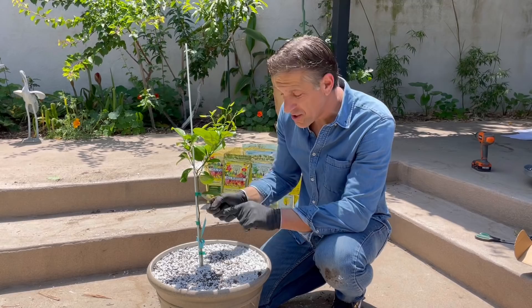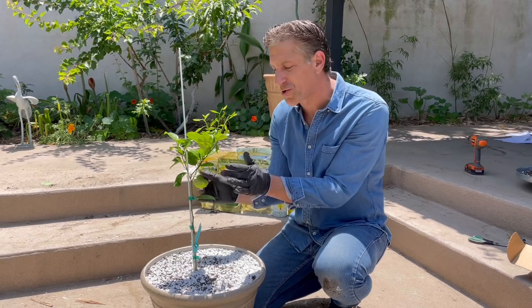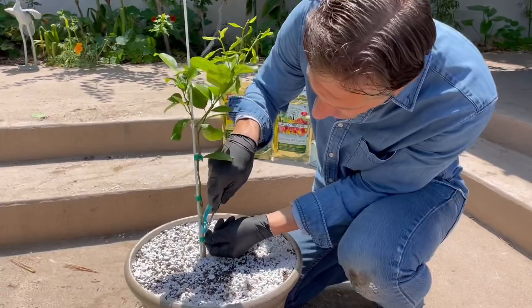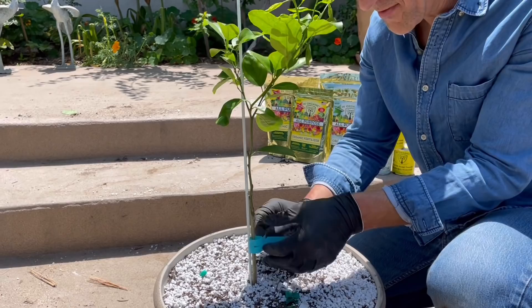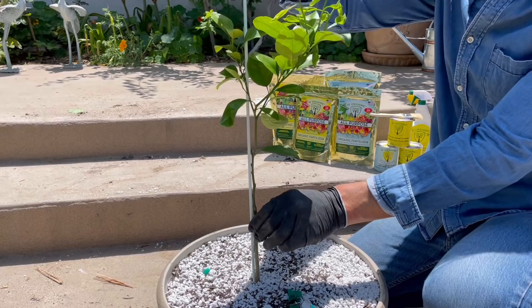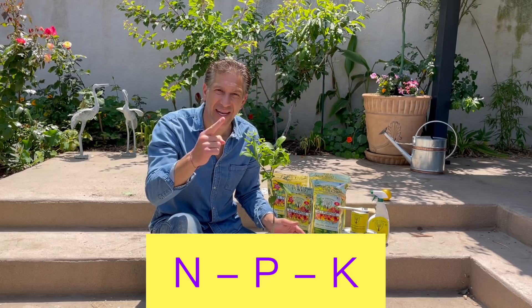You'll notice the tree is staked. For now we're temporarily going to remove the stake. It's good practice — especially if you see the ties getting too tight on the tree — to take them off and make sure there's a loose, secure tie. We're going to re-secure it shortly. Take a look at all these ties that we're taking off. We're also going to take off the tag for now, and the stake is coming off just temporarily — we'll restore it shortly.